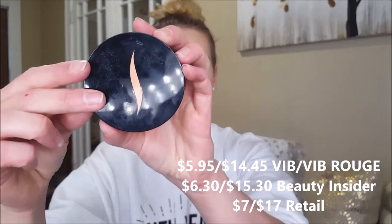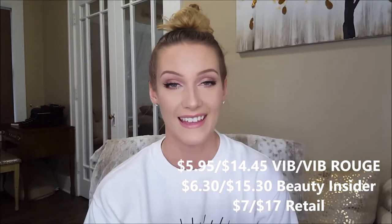Moving into bronzers — the first is the Sephora Los Cabos Bronzer. You can see I've hit major pan on this. The shade is so versatile — it works as a bronzer but it also works for contouring on my fair skin. It's a little warmer than my typical contour shade. In the newer packaging this is on sale for $7 right now, so with 10 or 15% off during the VIB sale it's going to be an incredible deal.